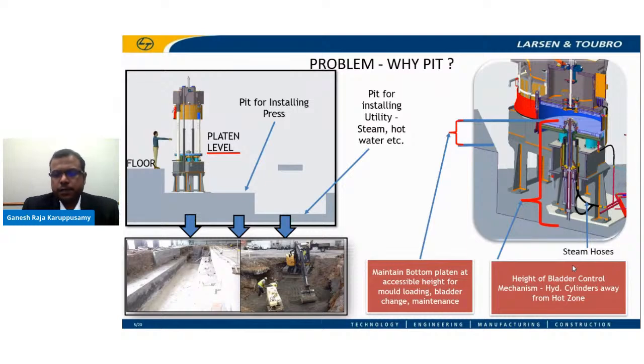This arrangement increases the overall height of the bladder control mechanism. It is also important that the bottom heating plate height is maintained at an accessible height for the operator to access the core part of the machine for bladder change, mold change, and other day-to-day activities. The tire mold for vulcanizing the tire is subjected to 200 degrees centigrade — that is the reason why the hydraulic actuators are kept away from the hot zone.